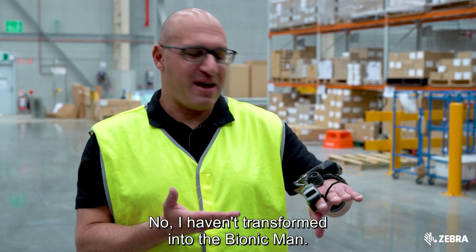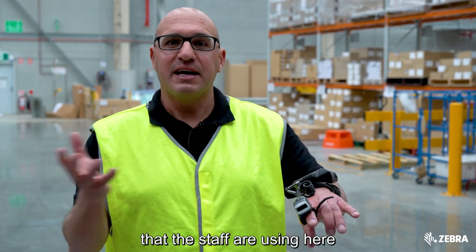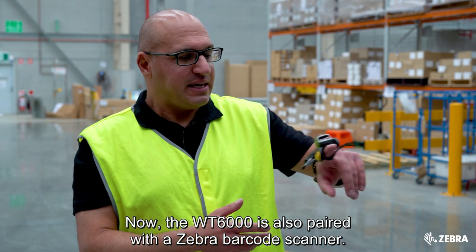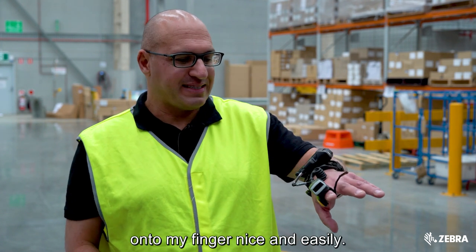What I have here is the Zebra WT6000 mobile computer that the staff are using here to help them pick, pack, and dispatch goods. The WT6000 is also paired with a Zebra ring scanner that clicks onto my finger nice and easily.